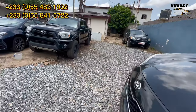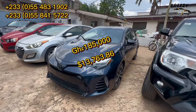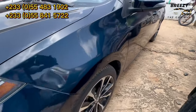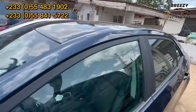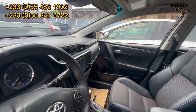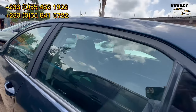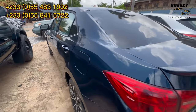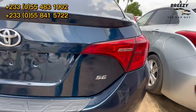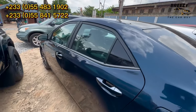You have a Toyota Corolla 2018 model going for 185,000 Ghana cedis. This is the SE — the sport edition. If you're interested in it, just give them a call on the numbers on screen.